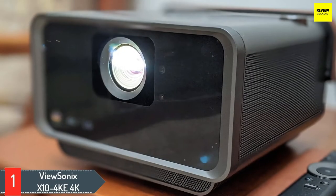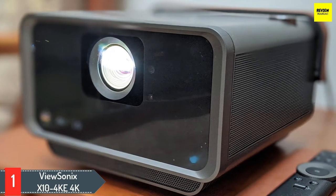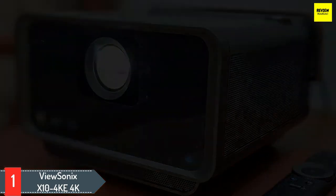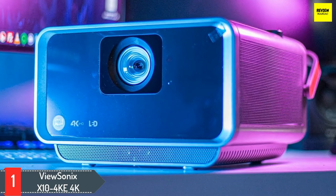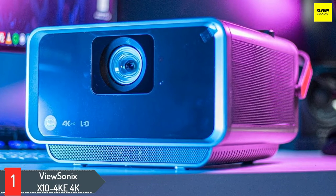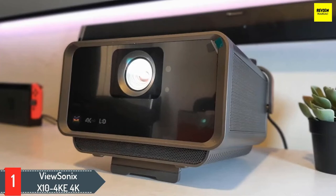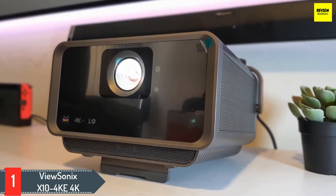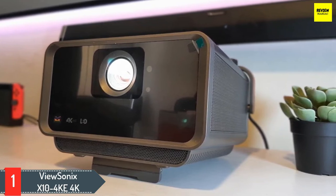Number one: ViewSonic X10-4K E. Acquiring a short throw projector that offers 4K resolution doesn't need to drive you into bankruptcy — the ViewSonic X10-4K E is a relatively affordable piece of kit. In addition to 4K, this DLP LED projector offers HDR and Rec. 709 support, giving you deep and accurate colors in the right setting. Because it's only rated for 1000 LED lumens, HDR content likely won't pop, and most movie watching will be best in a dark environment. It also requires nearly six feet of space for a 100-inch image.